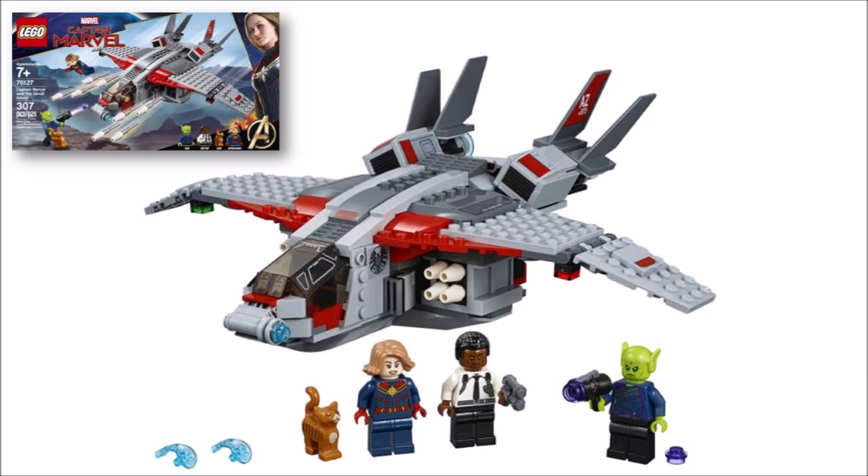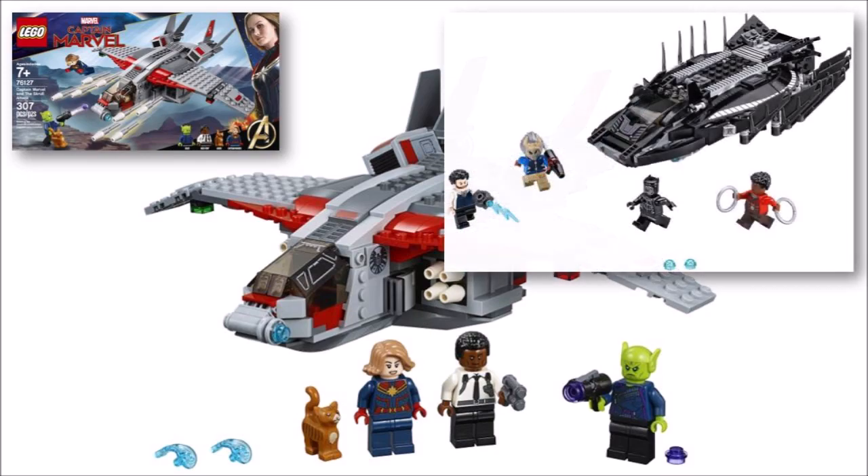So the upcoming Skrull Attack Captain Marvel set with its minifigure selection and interesting Quinjet definitely delivers for fans in our opinion, but we feel a fourth minifigure like Coulson or another evil character should have been included too, because the Black Panther Royal Talon Fighter set had four minifigures for the same price and the cat for us doesn't really count.